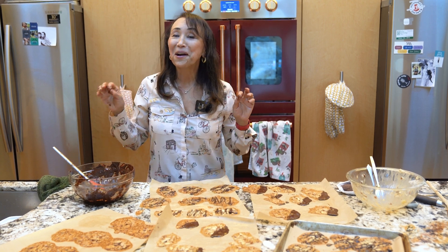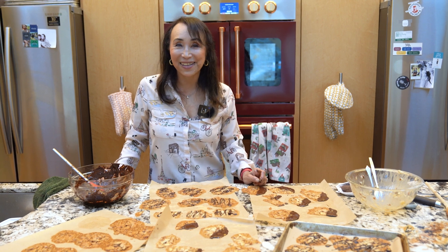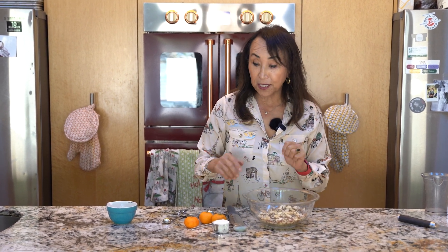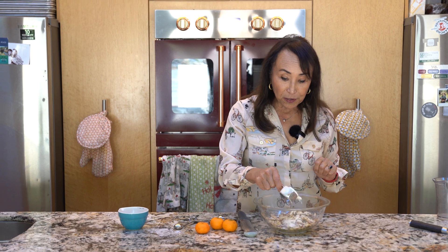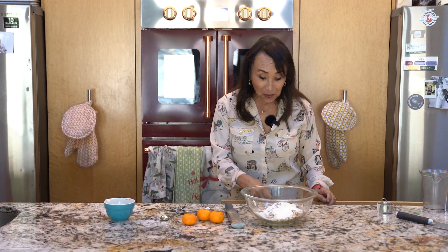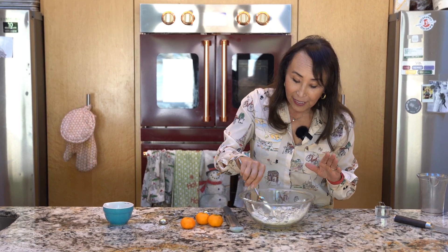These are delicious, elegant, delicate cookies. As I mentioned, you can make these with regular all-purpose flour or gluten-free flour. I've got two cups of sliced almonds here in the bowl, and I'm going to sprinkle in a quarter cup of gluten-free flour — you can use all-purpose, no problem at all.